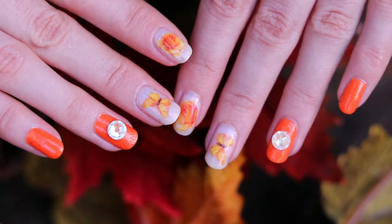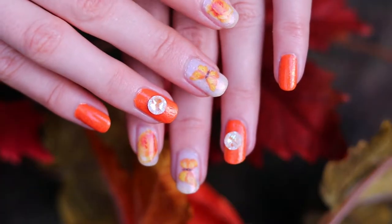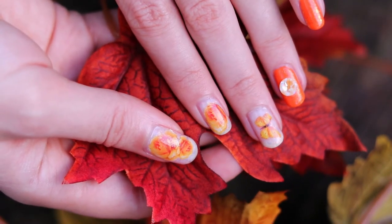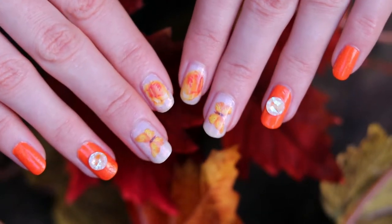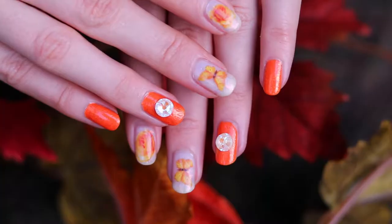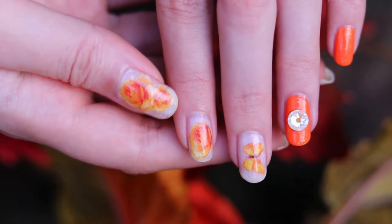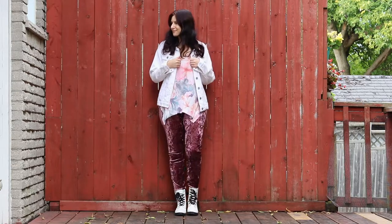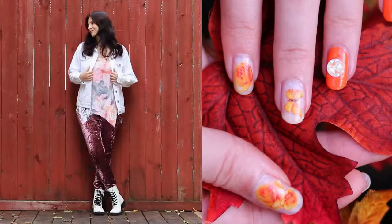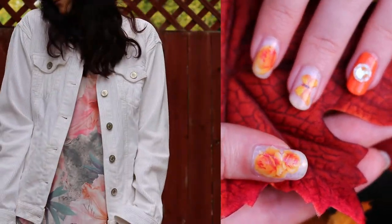Let's step away from the exclusively fall themed nails into a more floral manicure. It's still in the fall color scheme so it's sort of fall themed but not only fall themed. Here I'm pairing bright orange nails with some yellow and orange toned flowers and butterflies on top of a white background, and of course my favorite crystals. As for the outfit, here I'm wearing a white jacket and matching that with a white pair of shoes to keep things looking cohesive, which also matches the white in my nails. The flowers on my nails I'm matching with my floral top.